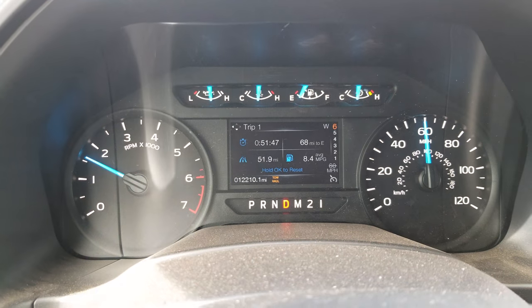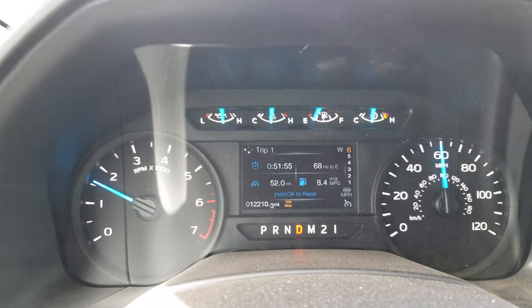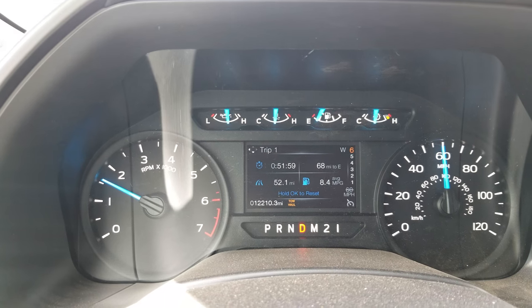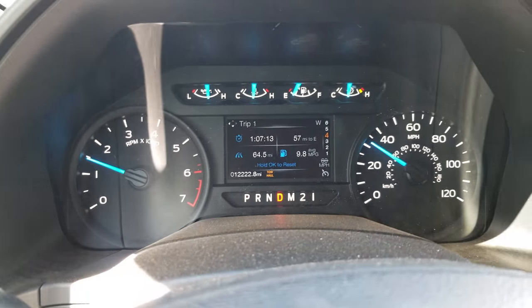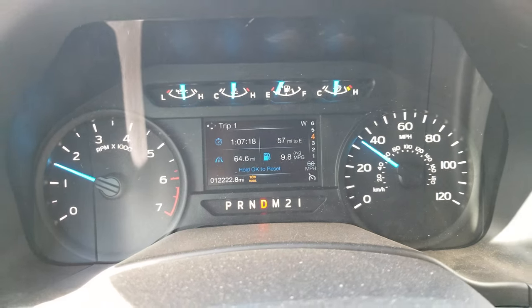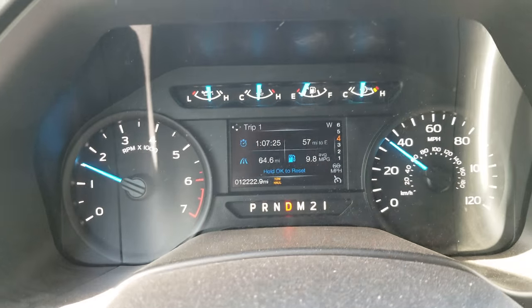We're doing pretty good going downhill, gaining miles per gallon — right now we're at 8.4, at about 3,000 feet. We've got roughly another 3,000 feet to get back down to sea level, and I imagine we should be in the 10s to 12s for the whole trip. Pulling up to the house now — we ended up with 9.8 miles per gallon on a 64.5-mile trip that took about an hour and seven minutes. Hope you enjoyed it. Good luck with your Ford.